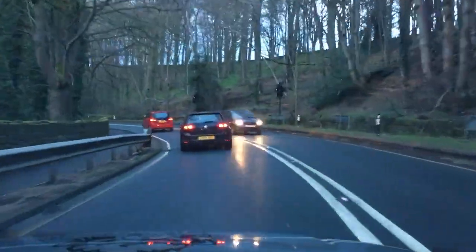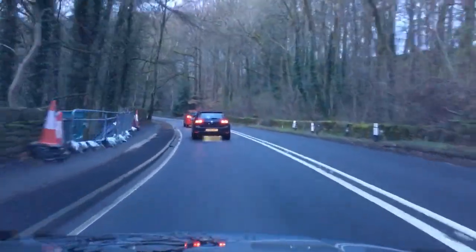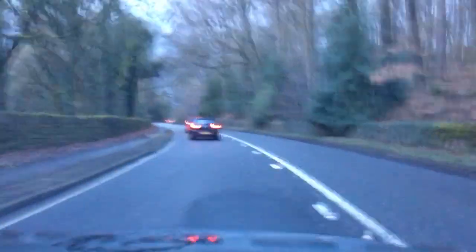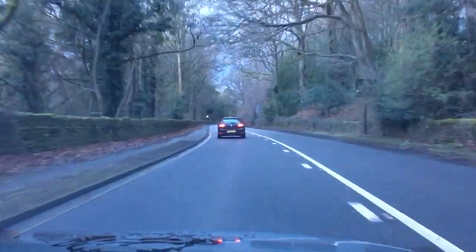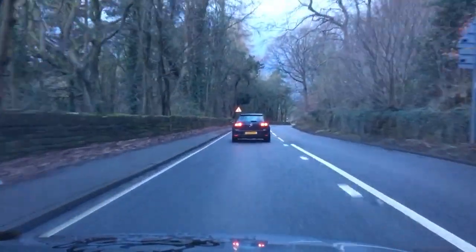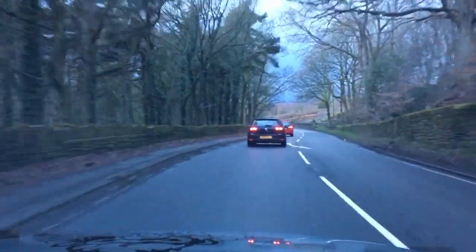Close friends and family already know about this car, but most people don't actually know what it is that I've bought. Oh, it does sound nice — it's got a lovely growl to it. Oh, it sounds beautiful!